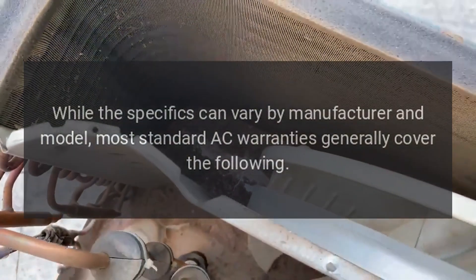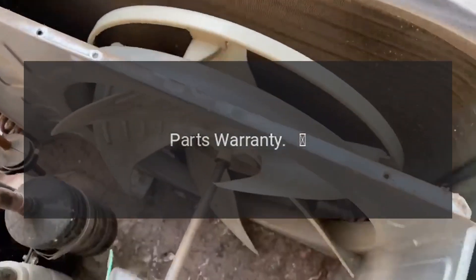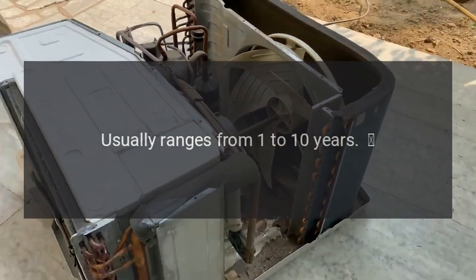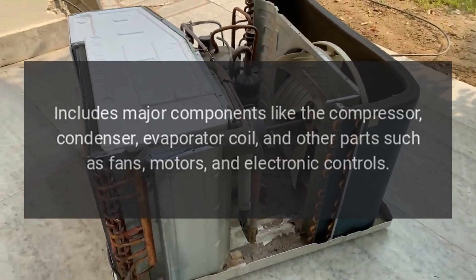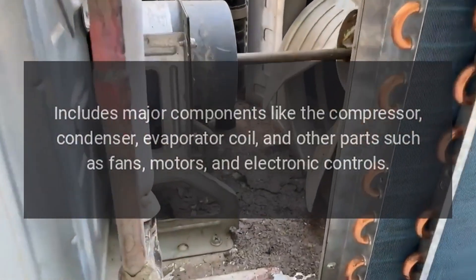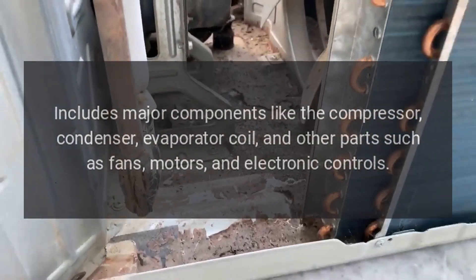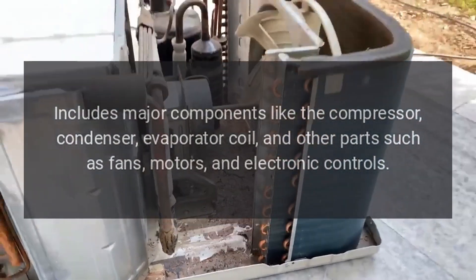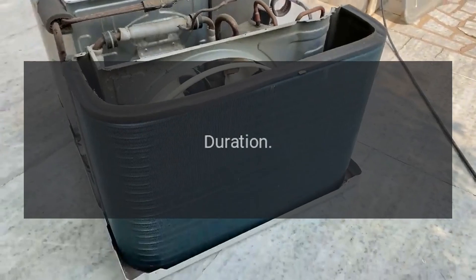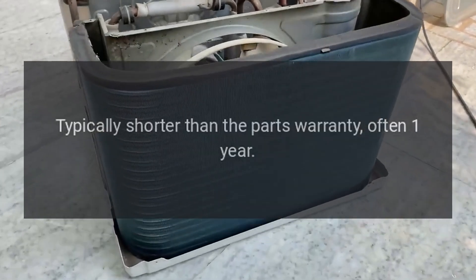1. Parts warranty: Duration usually ranges from 1 to 10 years. Coverage includes major components like the compressor, condenser, evaporator coil, and other parts such as fans, motors, and electronic controls.